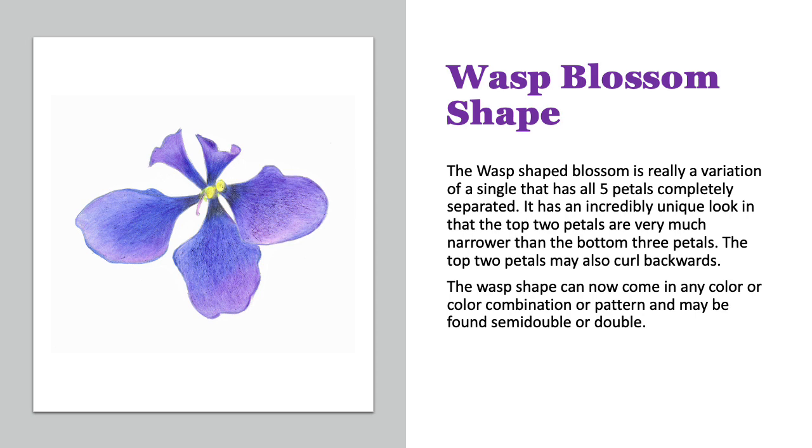The wasp blossom has a really unique look. It's a variation of a single — it still has those five petals, but they are completely separated from each other, longer, narrower. Sometimes the top two petals will curl around backwards. This wasp shape now comes in any color, color combination, and can also be found in semi-double or double.